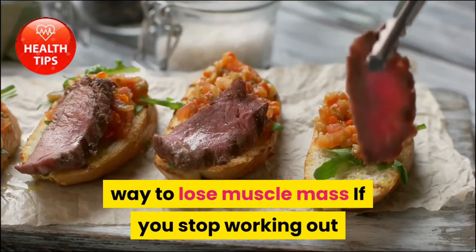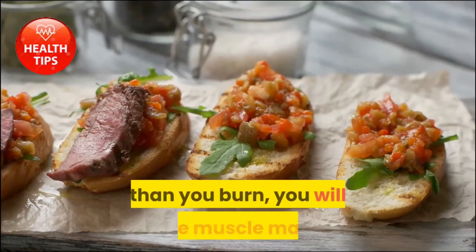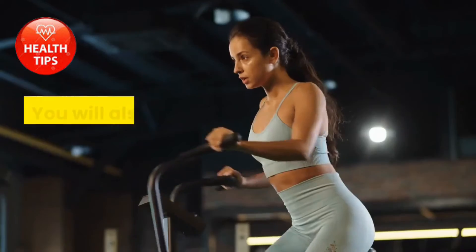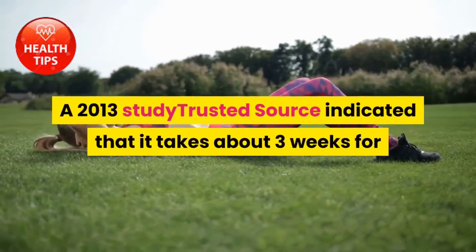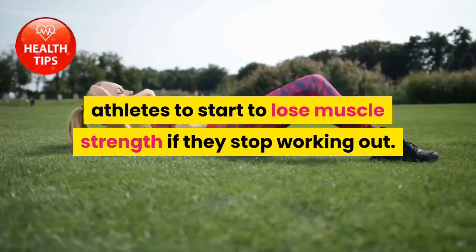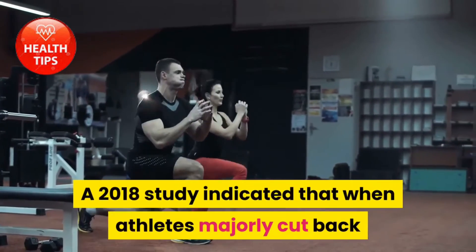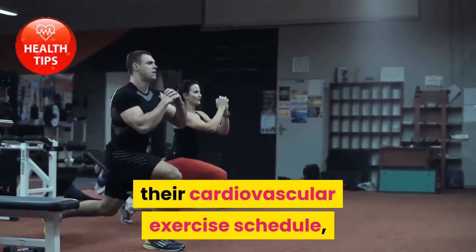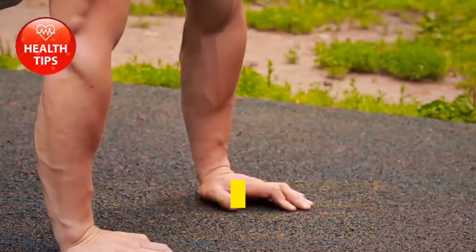An alternative but not recommended way to lose muscle mass: if you stop working out and eat a diet that gives you fewer calories than you burn, you will lose muscle mass. This is not recommended, as you will also lose strength and cardio fitness. A 2013 study indicated that it takes about three weeks for athletes to start to lose muscle strength if they stop working out. A 2018 study indicated that when athletes majorly cut back their cardiovascular exercise schedule, their cardio fitness dropped significantly after four weeks.